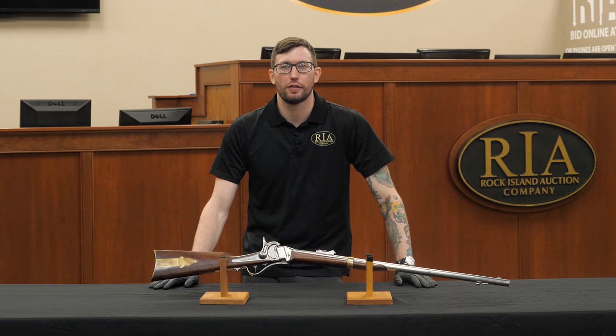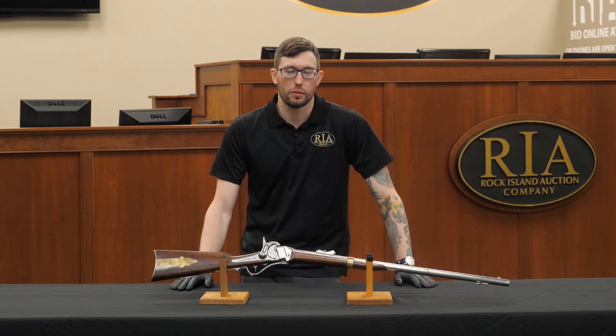How's it going everybody, this is Seth Isaacson here for Rock Island Auction Company. I'm going to talk to you today about lot 240 in our upcoming December Premiere Firearms Auction. This is one of the rarest Sharps firearms in existence.